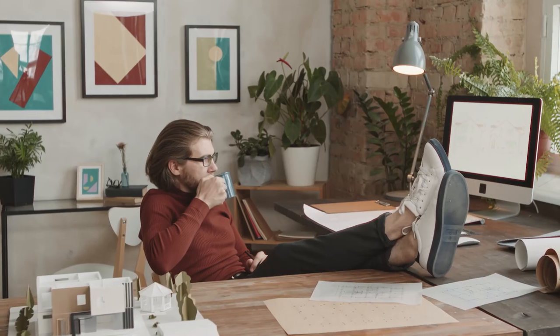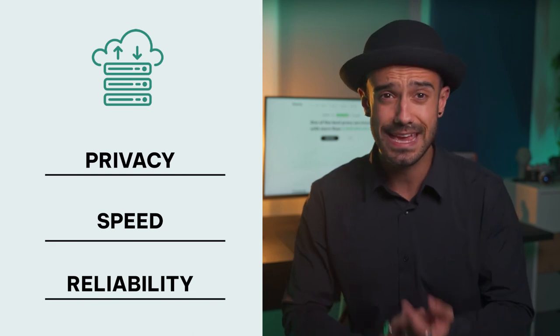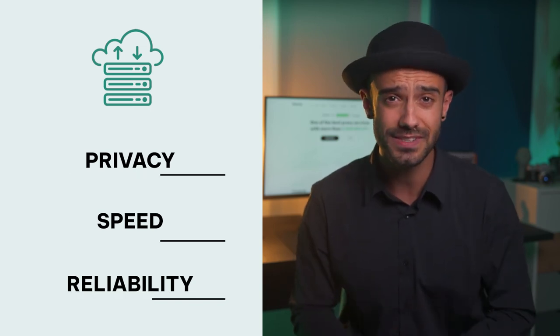Using a paid proxy from a reputable provider means you don't have to worry about any of this stuff. More importantly, you'll get privacy, speed and reliability you just can't count on with free proxies. Also, premium providers like us offer 24/7 support, so it's easy to troubleshoot problems, which is great for beginners.